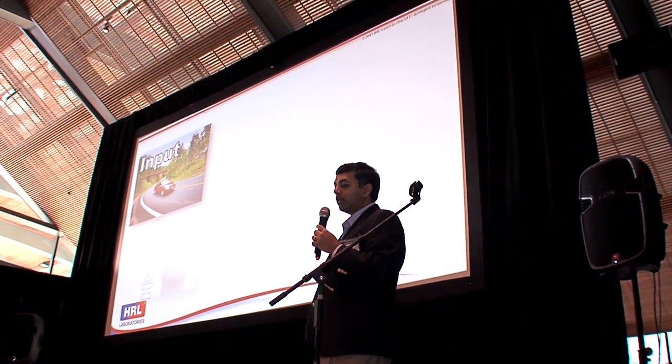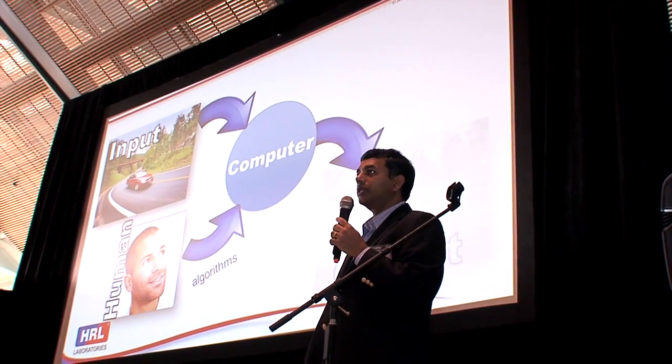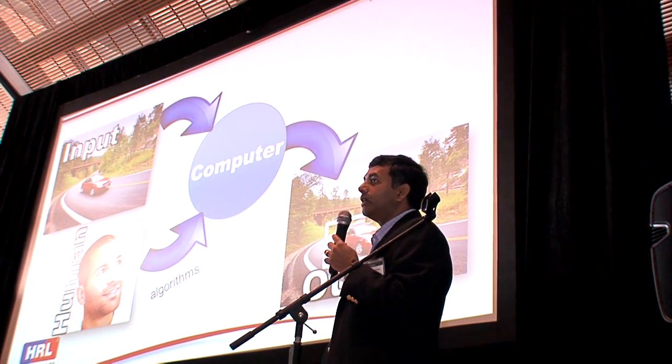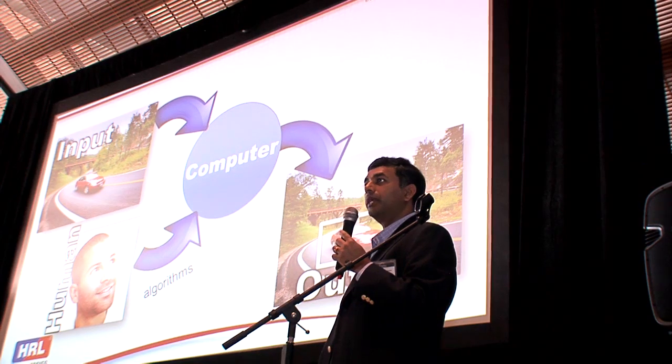The question is, can we make machines do that? That's what I've been focusing on in my research. Today we use what's called a computer-controlled methodology where a human in the loop designs algorithms — a set of steps or instructions that the computer follows blindly, taking an input and producing an output. So we have a car image processed by algorithms to locate the car and estimate its size.